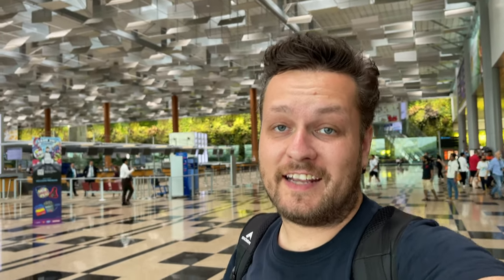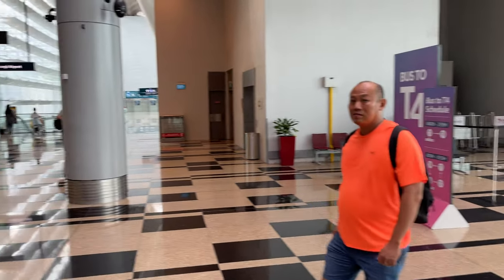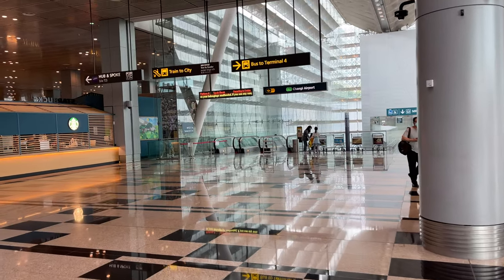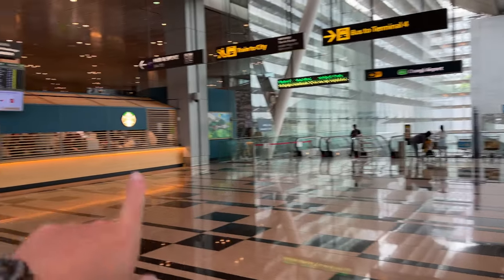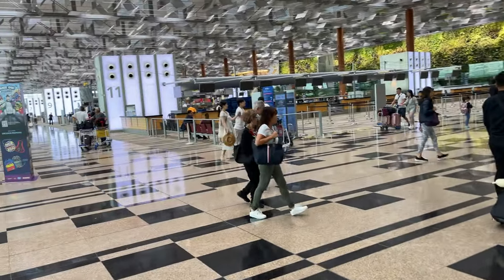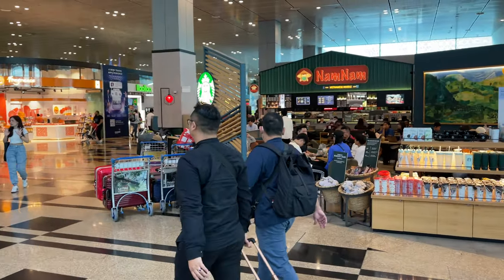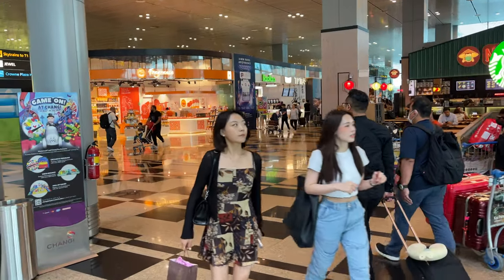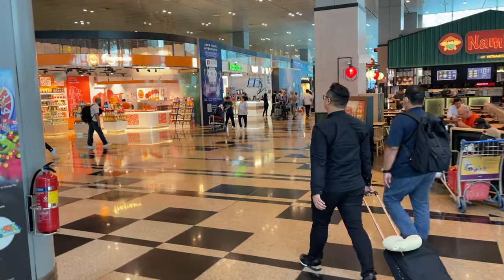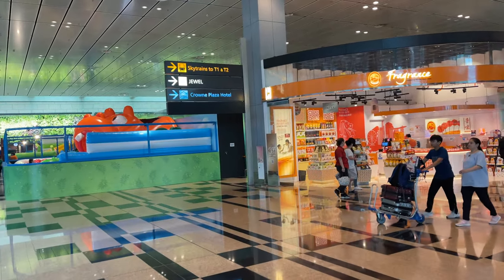I've been here so many times — this counts again. Here is the bus to Terminals 3 and 4, and that sign is for Terminal 4. This is Changi Airport. Here are the trains to the city via MRT, and there's a Starbucks in the corner. There are also Vietnamese cuisines and the way to Jewel. I'm definitely going to Jewel. You can see the sky trains to Terminals 1 and 2 and the Crowne Plaza hotel.